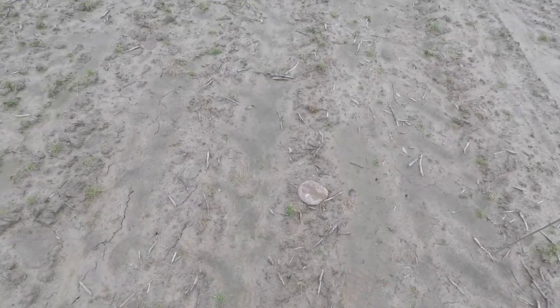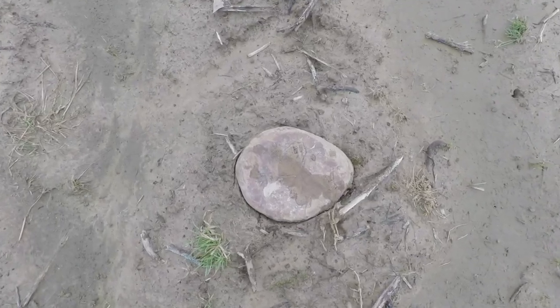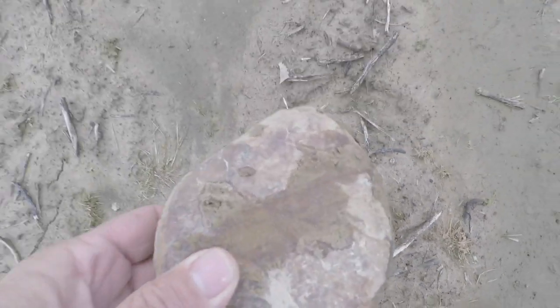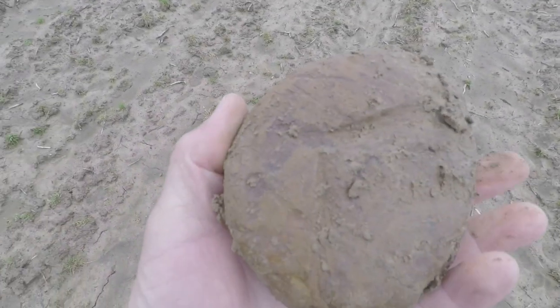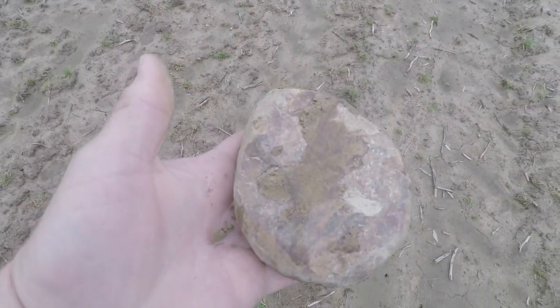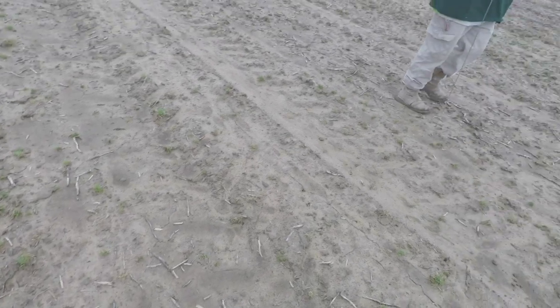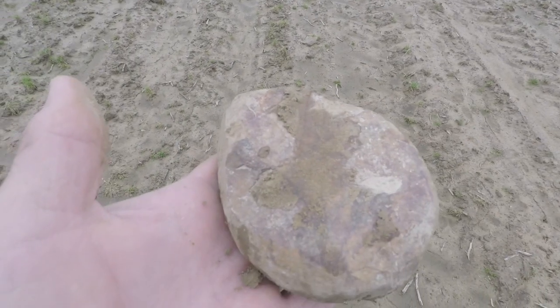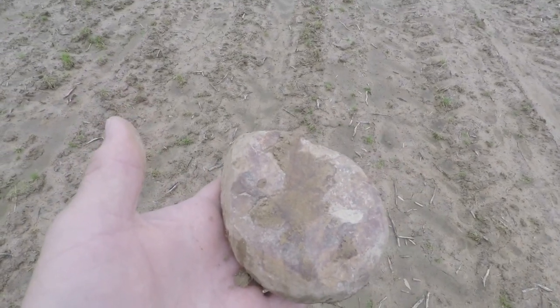Well folks, here we are, we have made it to the site and today we'll be walking fields and probably doing a little probing. As we were walking up here, we found the first tool right here in the ground. Let's pick it up and see what it is — it looks like some kind of work stone. We'll see what else we can find and get back with you.